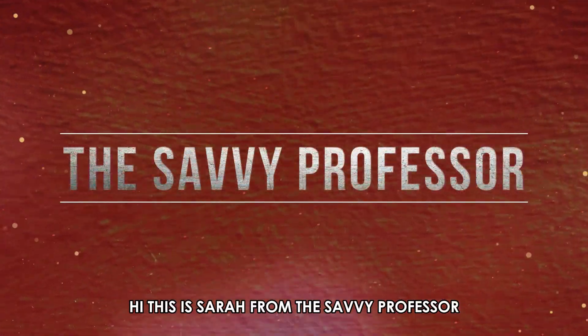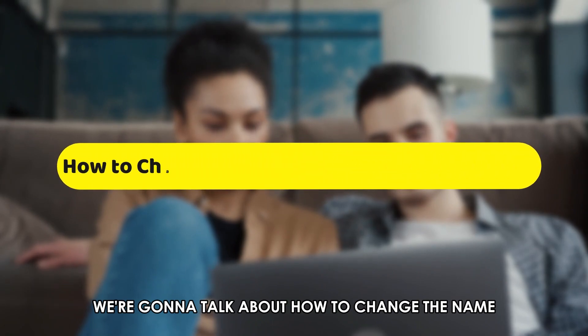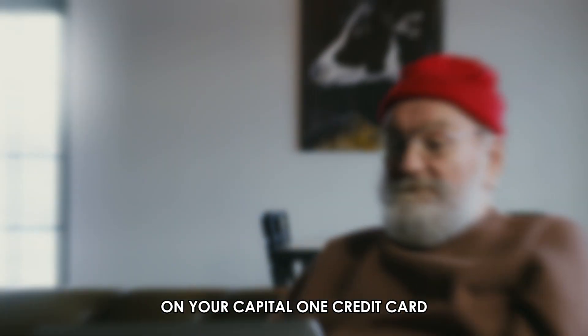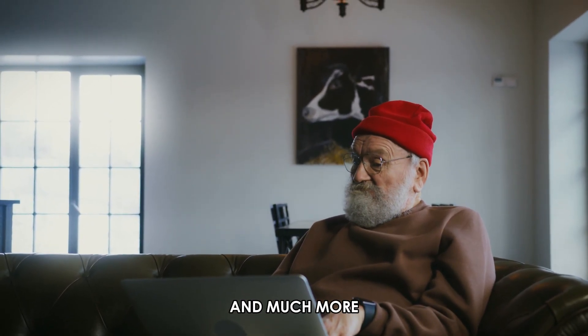Hi, this is Sarah from The Savvy Professor, and in today's video, we're going to talk about how to change the name on your Capital One credit card. Watch the video until the end to learn this and much more.